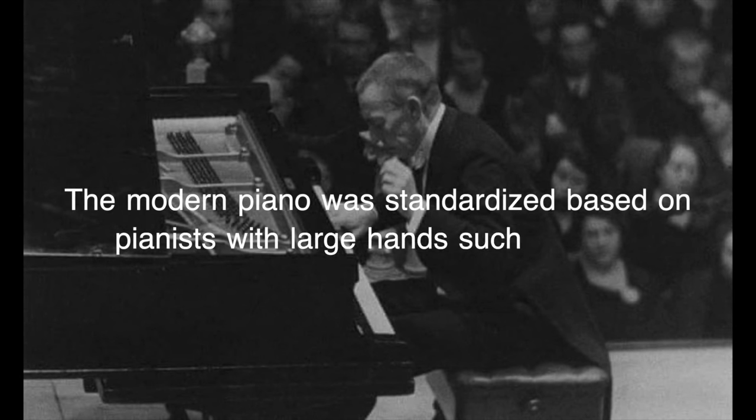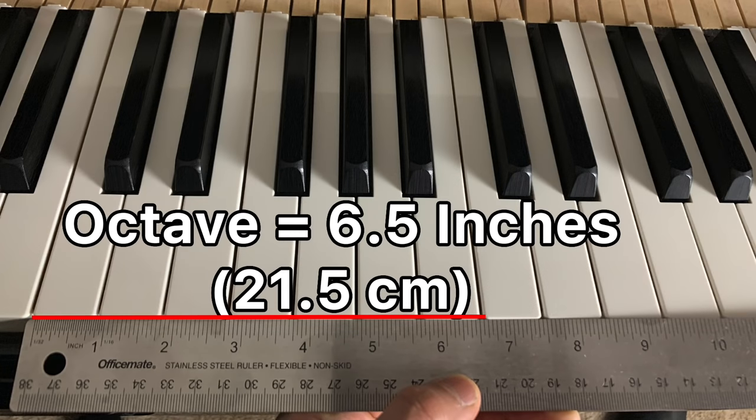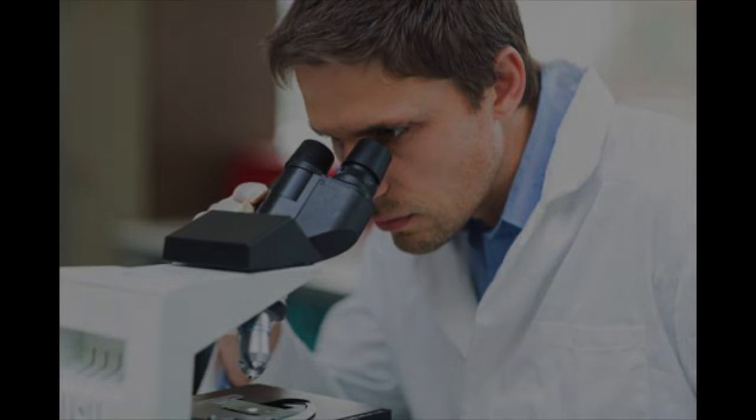It wasn't until the late 1800s that the modern piano was standardized at its current key width: 6.5 inches between an octave, or about 0.93 inches per key. When I found out about smaller sized keyboards, I knew that I had to play on one myself.